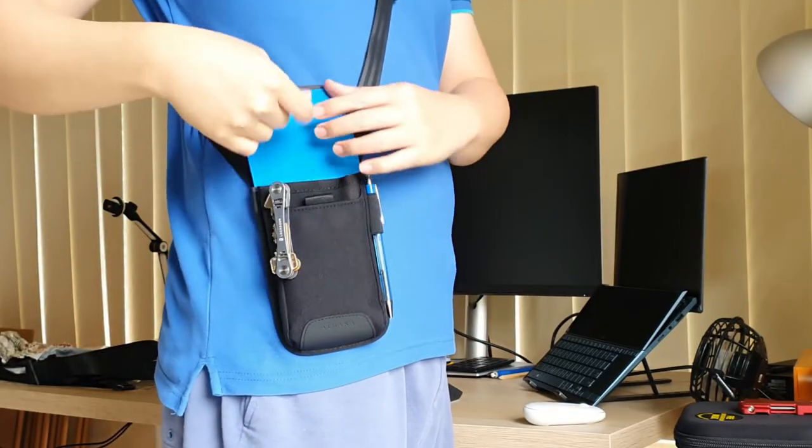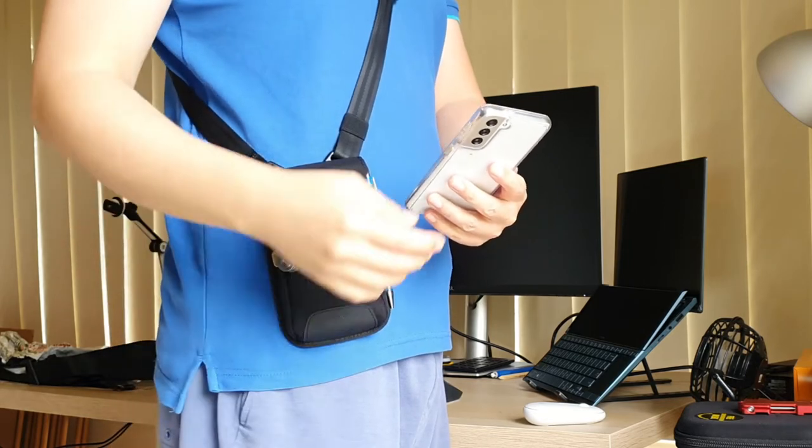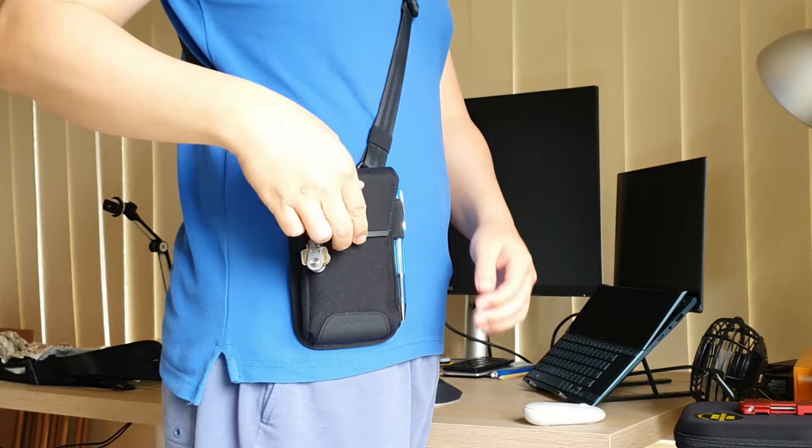Once we get the sling pouch onto the right height, retrieving the phone and my wallet is so easy. Look at how fast I can get my phone and wallet out, and put them back.